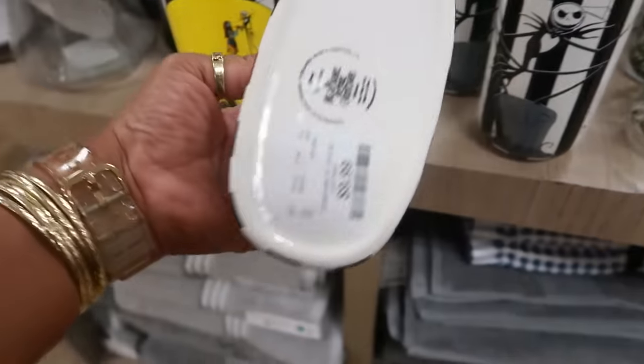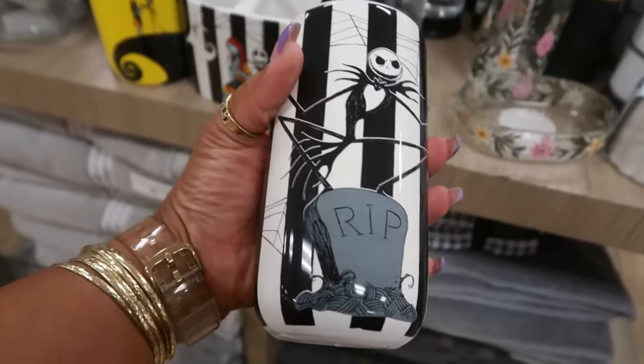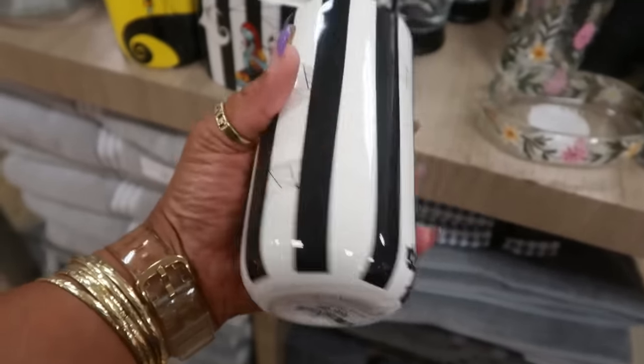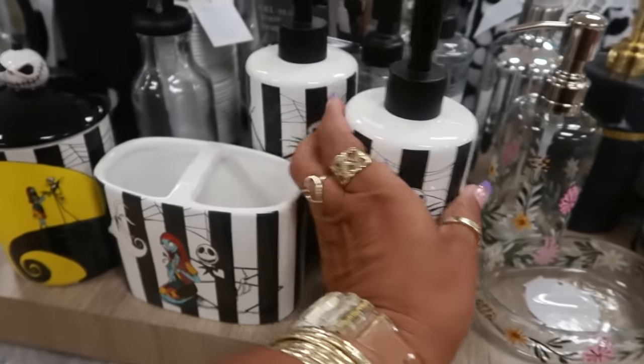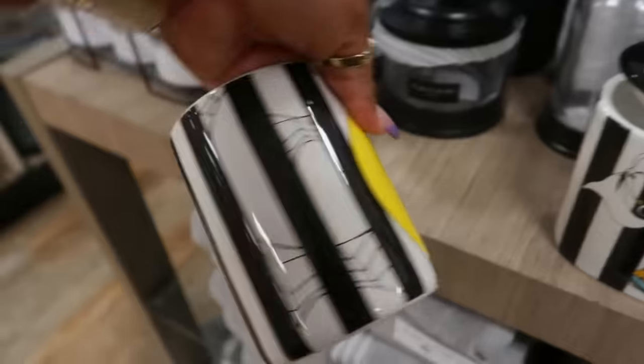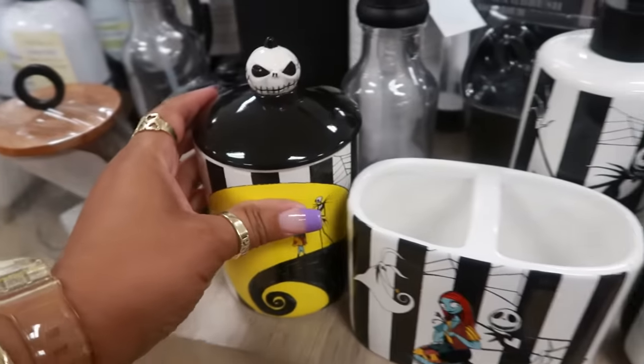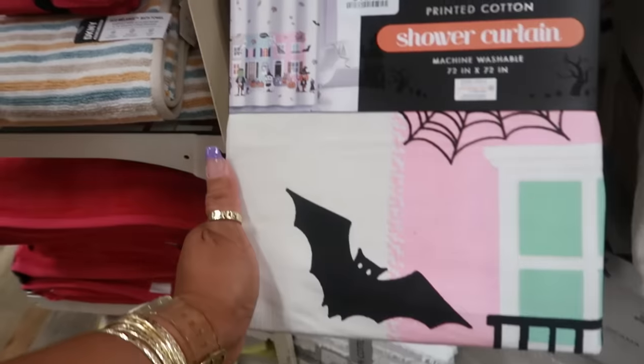Oh, look at the bathroom set — for ten. You have these for ten — I like those. And then you also have this one for thirteen. The shower curtains are seventeen.